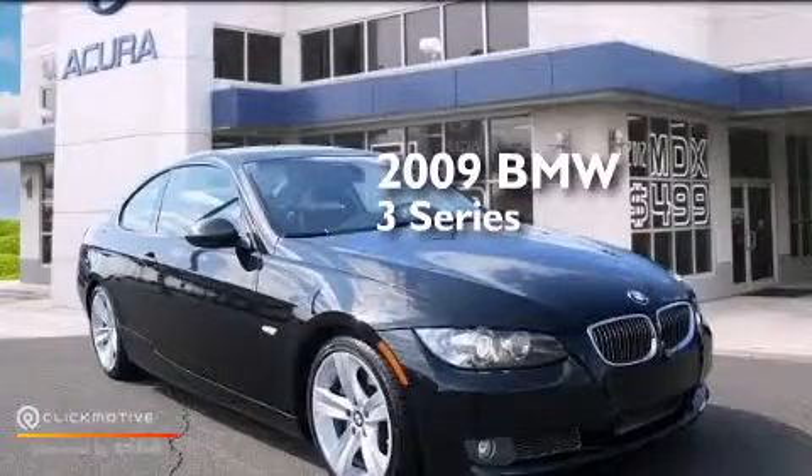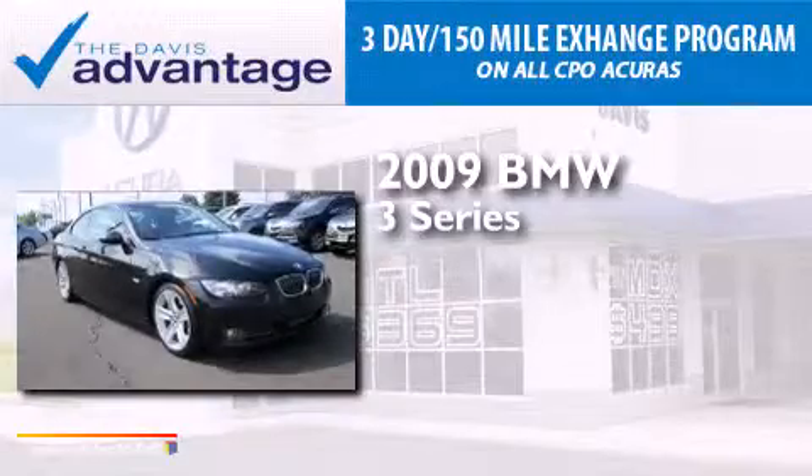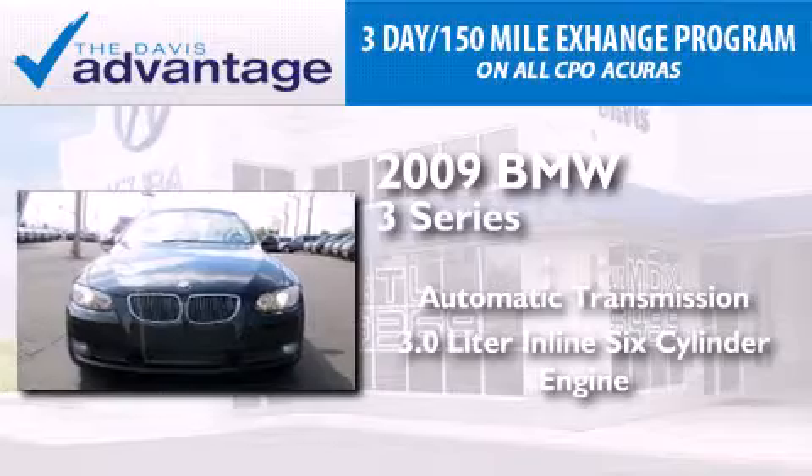This is a 2009 BMW 3 Series. This car has an automatic transmission and a 3.0 liter inline six-cylinder engine.